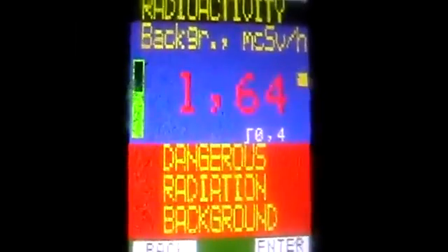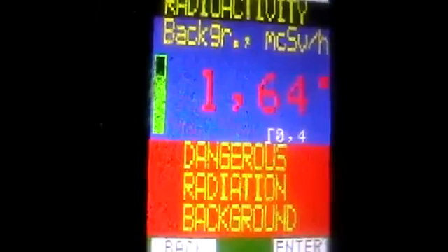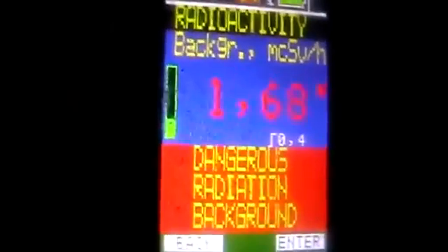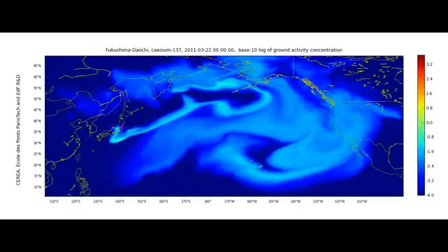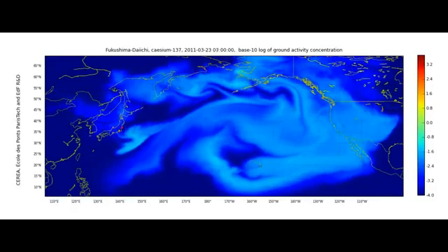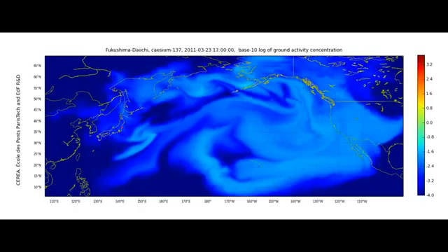Those of you who are doubting whether Fukushima's radiation is reaching the west coast — well, I'm in Alberta already. And here we go, 0.68.